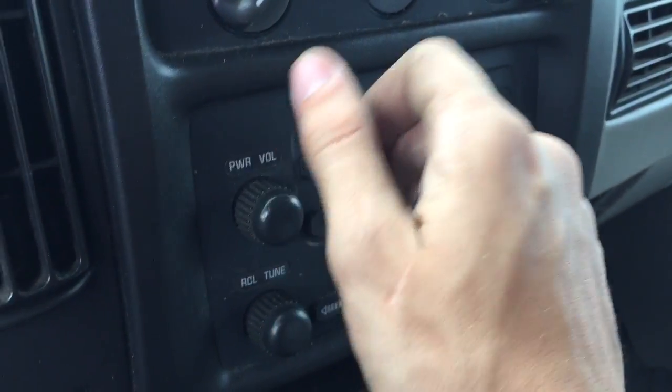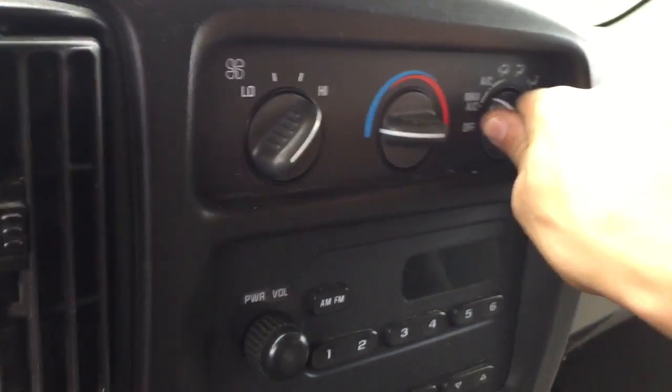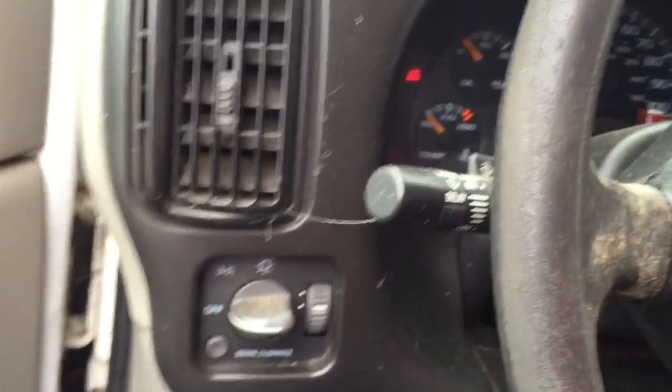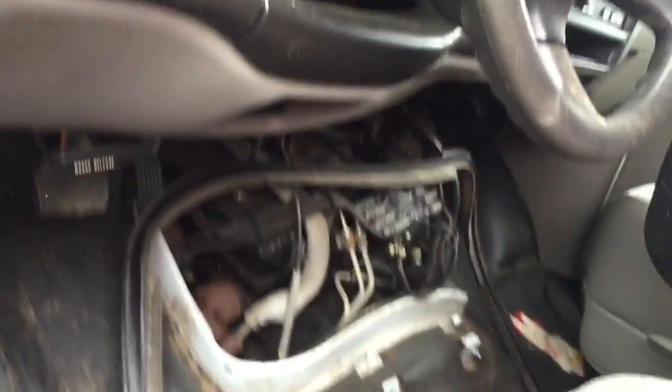Radio does not work. AC compressor does though. We think the transmission is good. AK 1529.